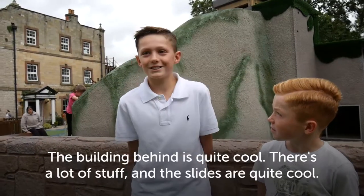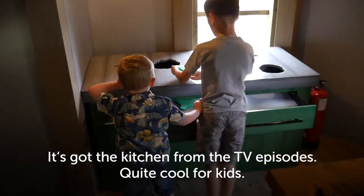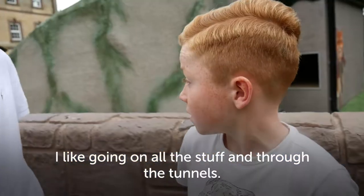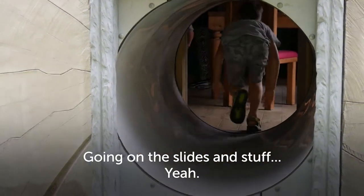The building behind it is quite cool, there's a lot of stuff — the slide's quite cool as well. It's got the kitchen from the episodes, quite cool for kids. I like going on the stuff and going through the tunnels, going on the slides and stuff.